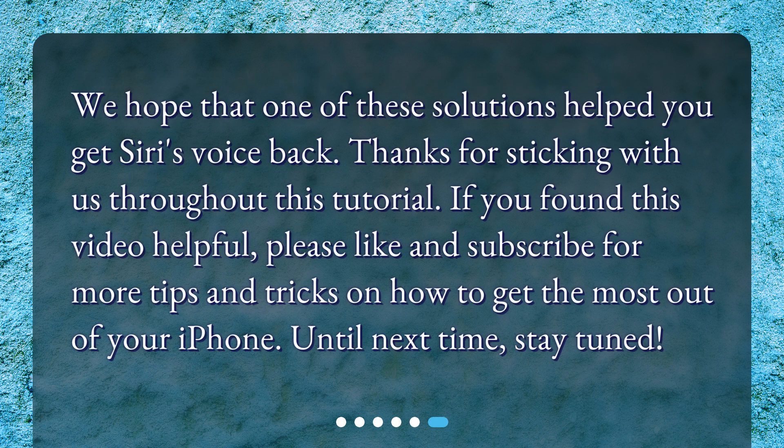We hope that one of these solutions helped you get Siri's voice back. Thanks for sticking with us throughout this tutorial. If you found this video helpful, please like and subscribe for more tips and tricks on how to get the most out of your iPhone. Until next time, stay tuned.